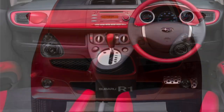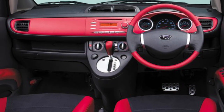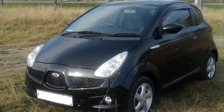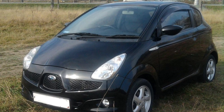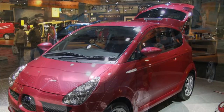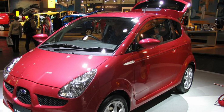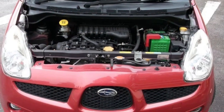But it's not just about practicality — the R1 also knows how to have some fun. With its nimble handling and responsive steering, it's a joy to drive, making those city maneuvers a breeze. Its small size allows you to dart through traffic with ease, giving you a sense of freedom on the road.